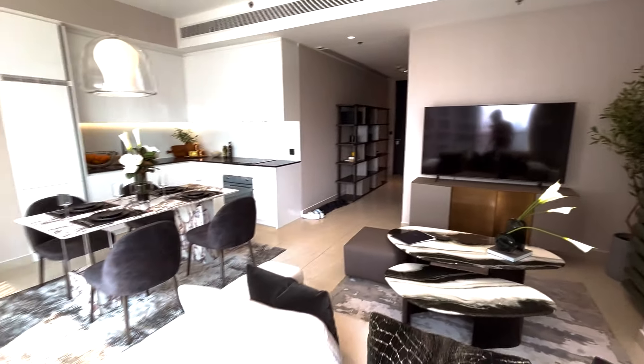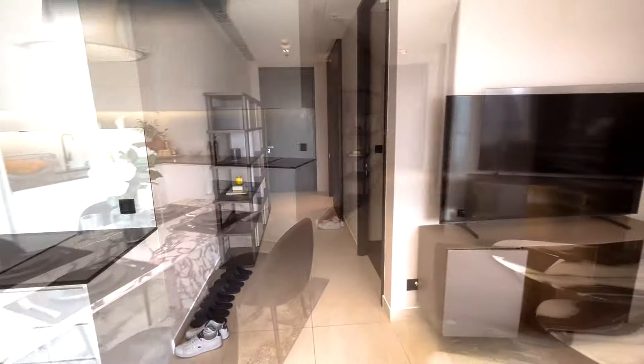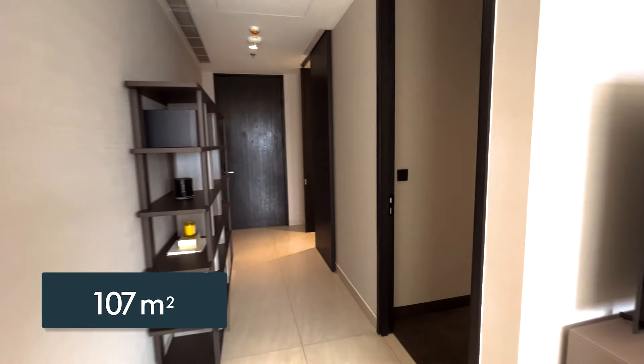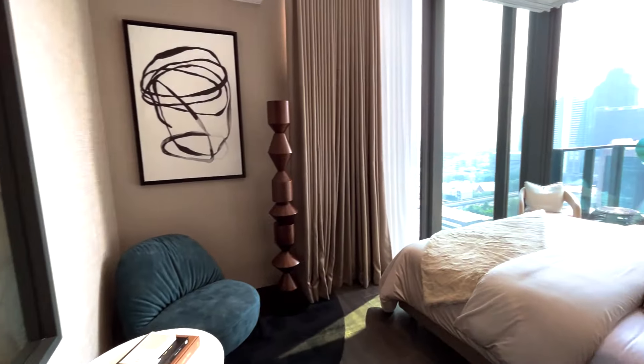For just over a million US dollars, you are getting something much bigger. We've got 107 square meters, so let's begin in the first bedroom — this would be the master bedroom, in fact.